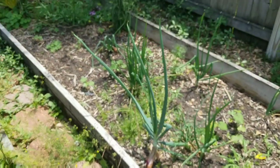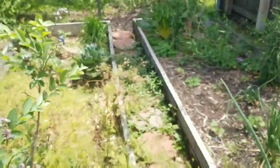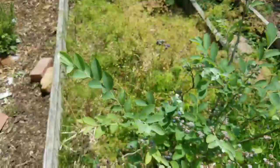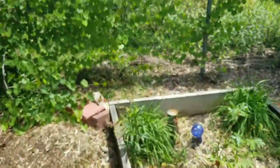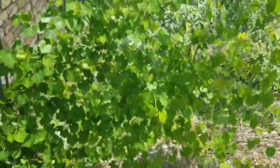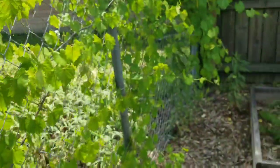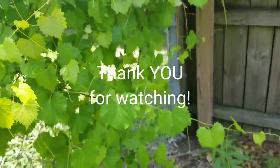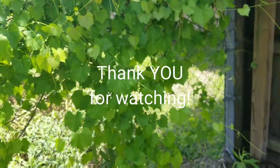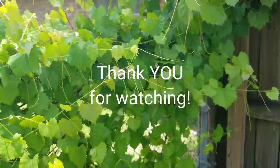Tons of onions if we need them, the Swiss chard is still super healthy. These blueberries are everywhere — not everywhere I'd like them, but they're there. And as y'all saw in the beginning, we've got little baby muscadines. I hope y'all have a wonderful May — this is your April video. If you're from the future, I hope we're doing okay. All right, y'all have a good one!